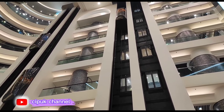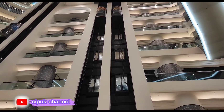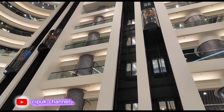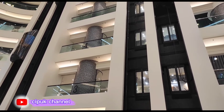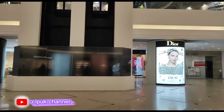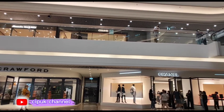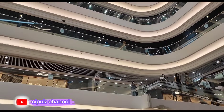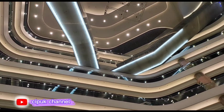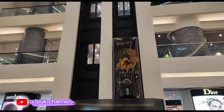Ada yang naik, ada yang berhenti, dan ada yang turun. Yang di sebelah itu juga turun ya. Mallnya sangat luas sekali guys, ini beberapa tingkat. Indah dan bagus sekali — sudah sampai di sini dengan liftnya.